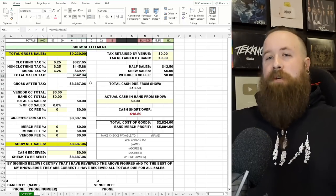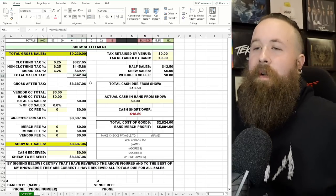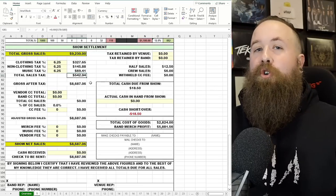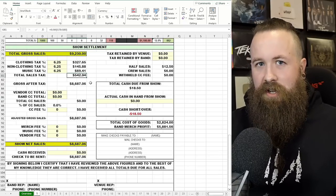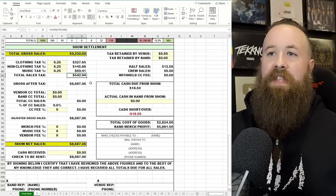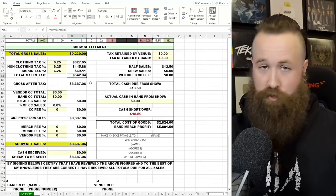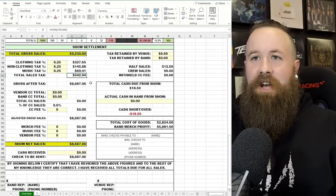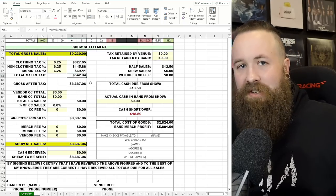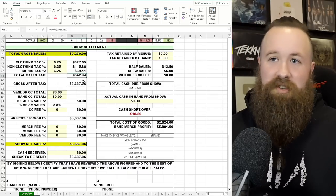This is the most important part — bands and merchandise managers, listen up. A lot of venues will tell you that you have to pay a venue fee off of your gross sales number. That is incorrect. Unless it's in your contract that you're paying on gross sales — which is a horrible deal if your booking agent signed off on that — you are going to be paying on adjusted gross sales after taxes and credit card fees are taken out. You never want to pay a merchandise fee on a gross number because you're eventually paying taxes on that amount, and you'd basically be giving money away.